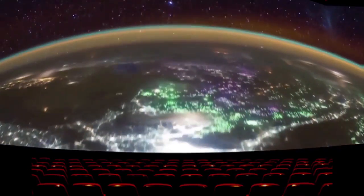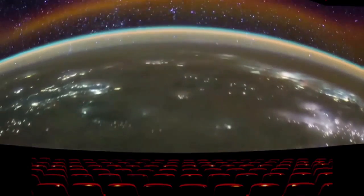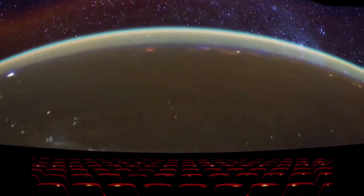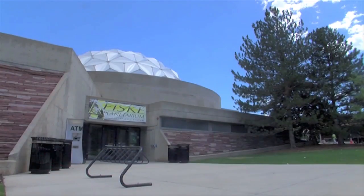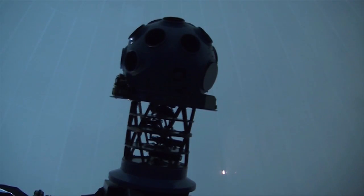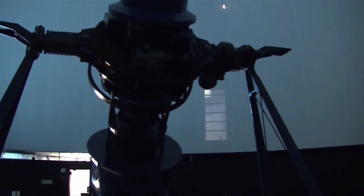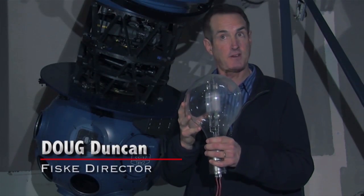Nothing awakens curiosity quite like outer space. Humankind is always finding new ways to explore our cosmic neighborhood, and Fisk Planetarium is no different. Beloved star ball Fritz has been showing visitors our universe for decades, but every era must come to an end — Fritz has retired.